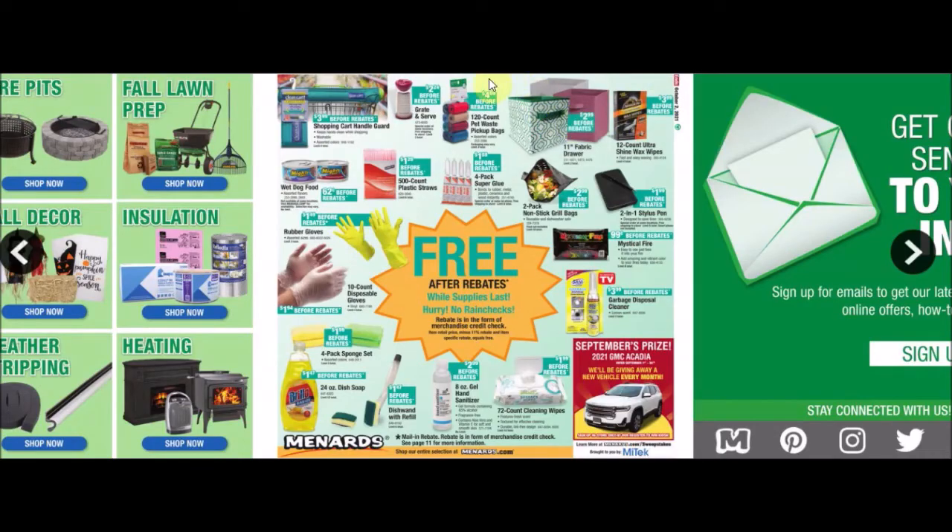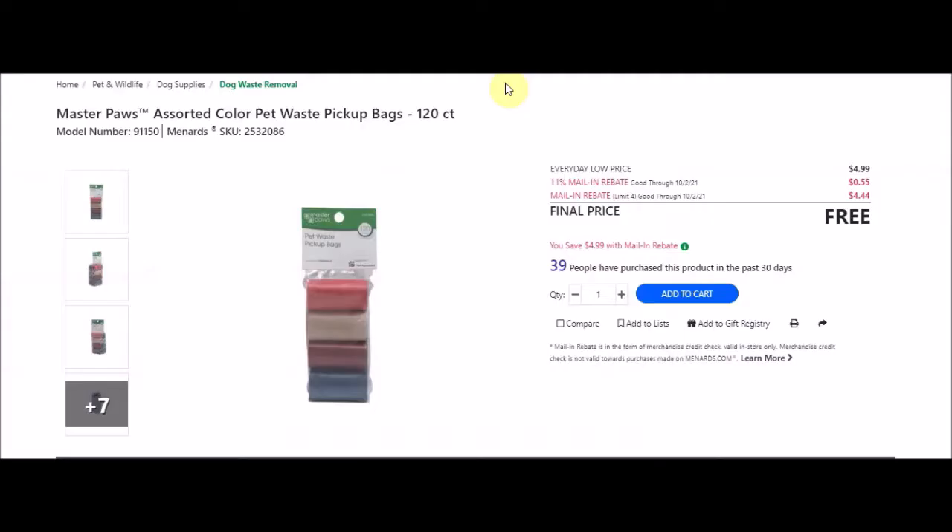We also have the 120-count pet waste pickup bags - Master Paul's brand, assorted colors, 120 count, SKU 2532086. Everyday low price $4.99, 11% taking off 55 cents, there's a mail-in rebate with a limit of four of $4.44, final price is free. I love when these things are unlimited but I didn't get a chance to go get this stuff yet.